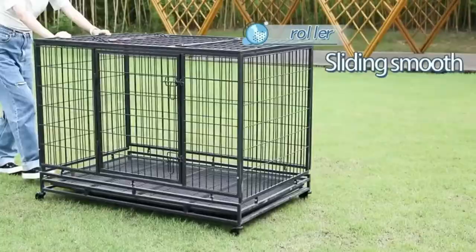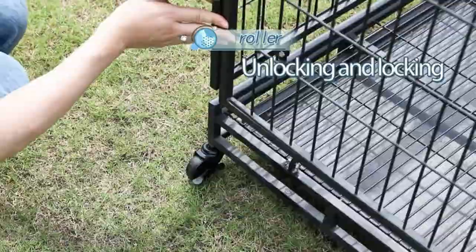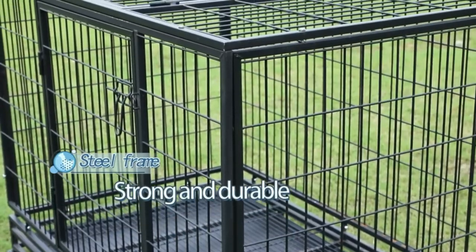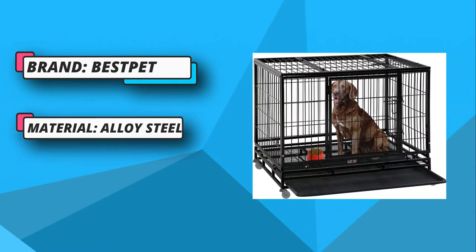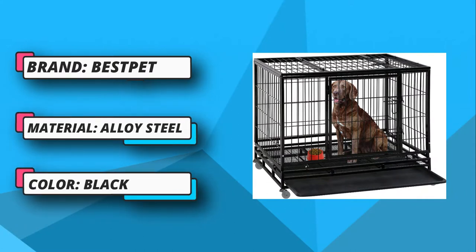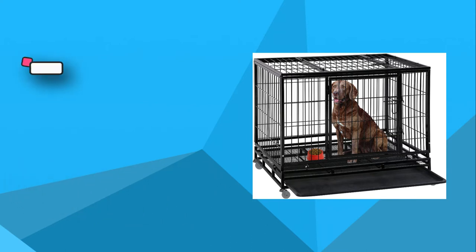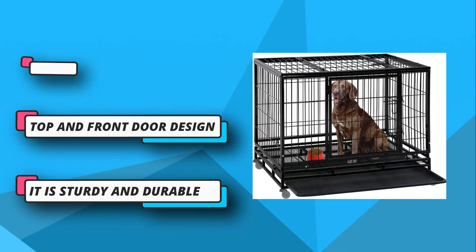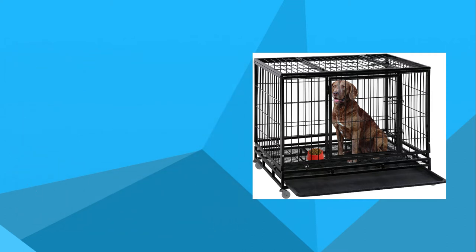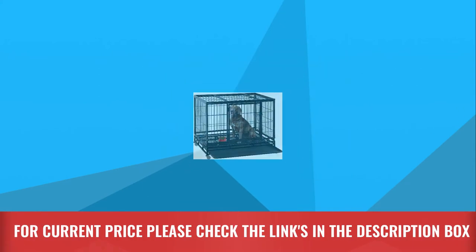These casters allow easy transfer of the dog crate from one room to another, while the two lockable wheels prevent accidental movement. There are two doors — one at the top and another on the front side — giving your dog options to get in and out from its favorite spot. A heavy-duty slide bolt latch securely locks the dog crate to ensure your dog's safety. Cleaning this dog crate is easy too. For current price, please check the links in the description box.